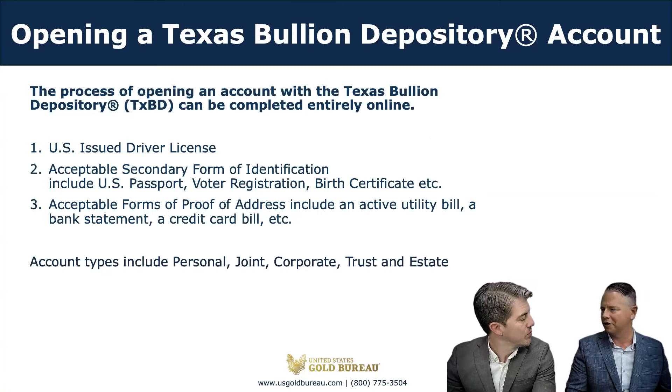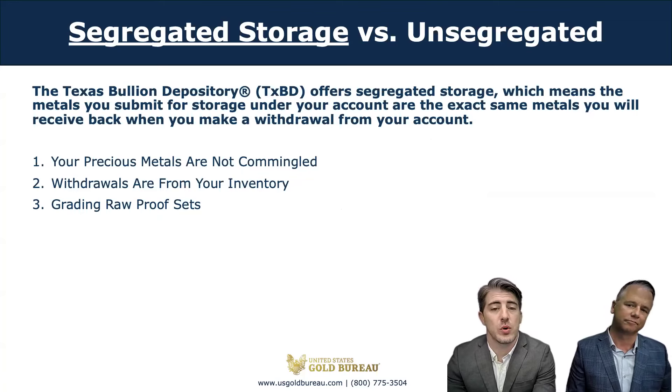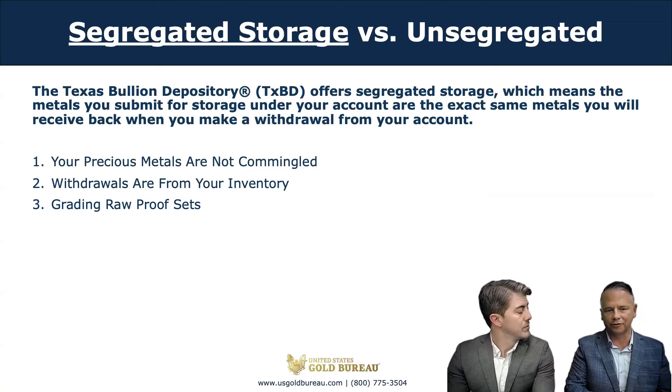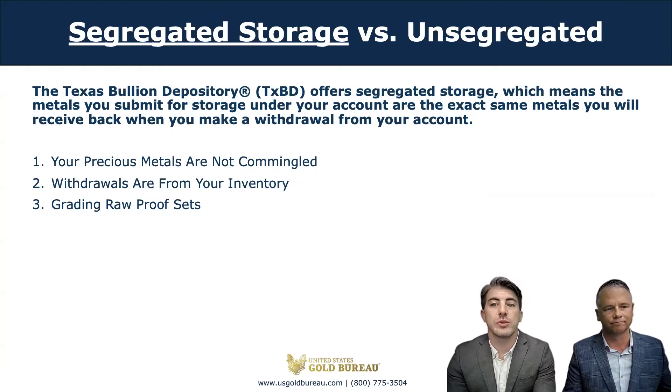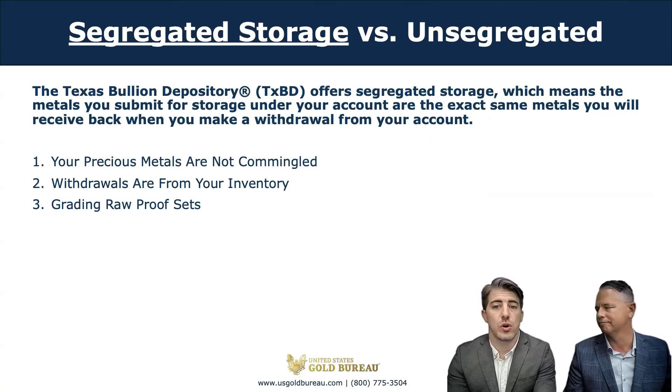How do I know that the metals I put into the depository are going to be the same metals I pull out? The Texas Bullion Depository is a segregated storage facility, meaning the metals being delivered are the same metals you will receive back. In non-segregated storage facilities, the metals you store are considered commercially interchangeable. The storage fee can be lower in non-segregated storage, but there is no guarantee you will get the exact year or brand that you deposited — which is an important aspect if you plan on getting your coins graded.